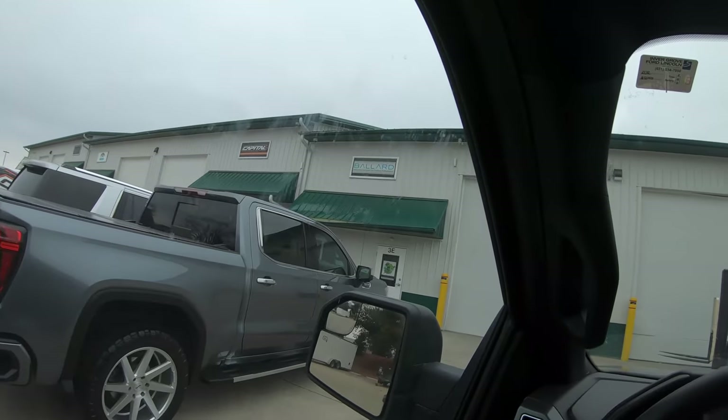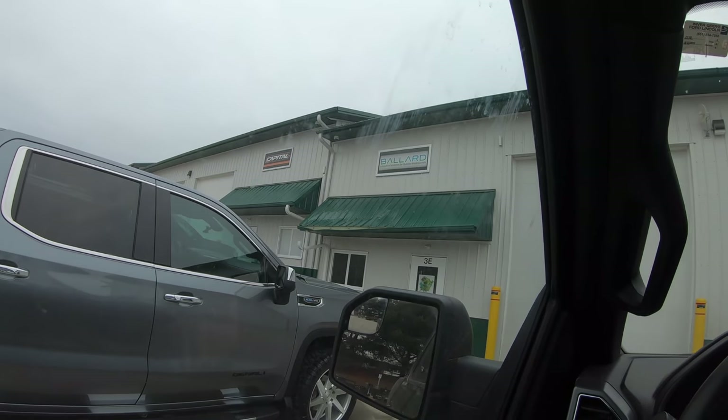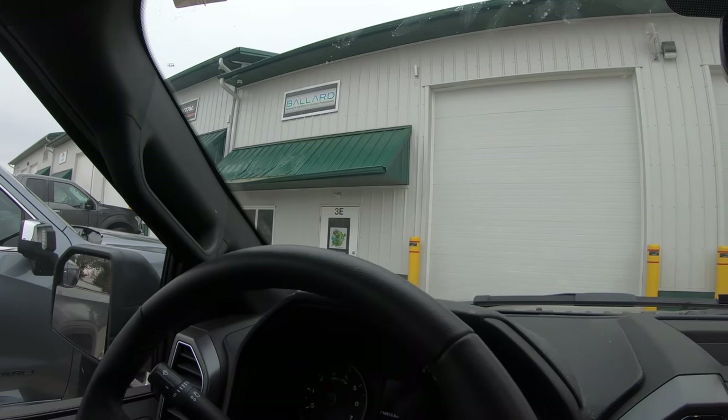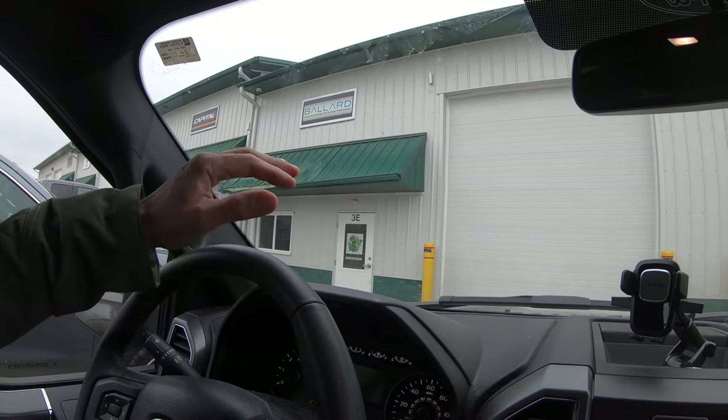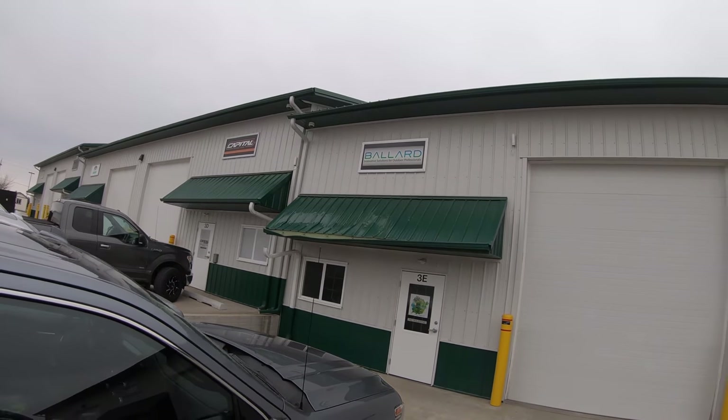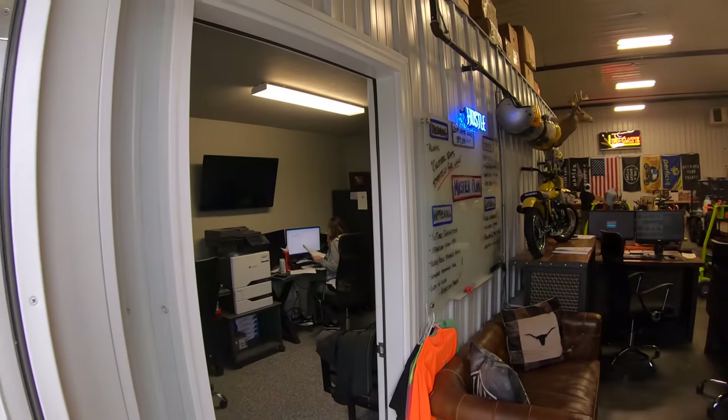Hey guys, we're off to a new adventure today. We're actually down in Iowa and we're going to be going into Ballard Products. We're going to meet up with Cory — this guy has invented a lot of new products. He also sells other people's stuff, which is actually pretty cool. We're going to be looking at products he's personally invented and checking out some other stuff while we're here. So let's go see what's going on inside.